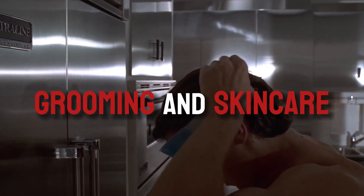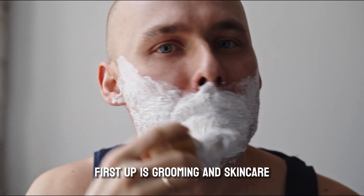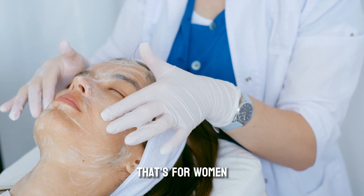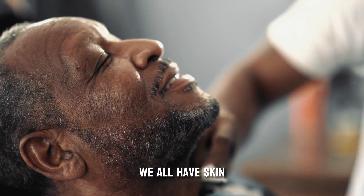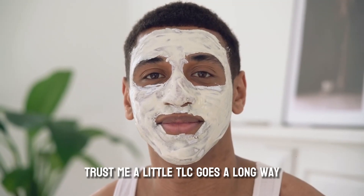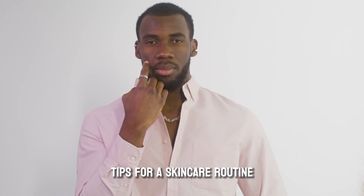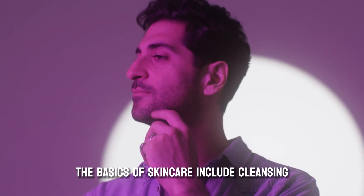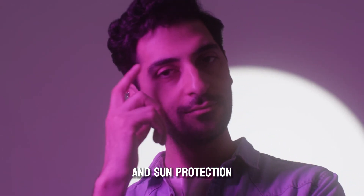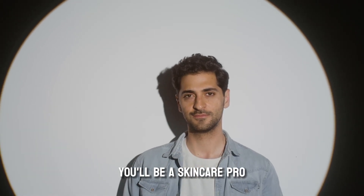Part 1: Grooming and Skincare. First up is grooming and skincare. Now, I know some of you might be thinking, skincare — that's for women. But hey, guess what? We all have skin, and it's important to take care of it. Trust me, a little TLC goes a long way, and you'll thank yourself later. The basics of skincare include cleansing, exfoliating, moisturizing, and sun protection. We'll walk you through each step, and by the end of it, you'll be a skincare pro.